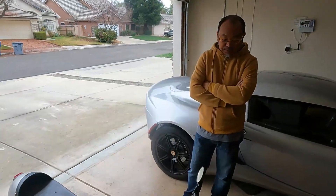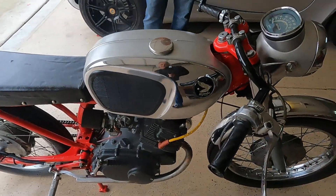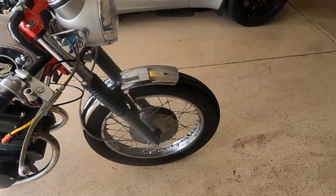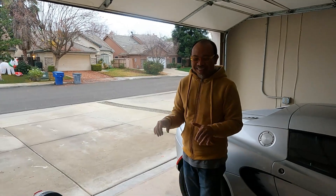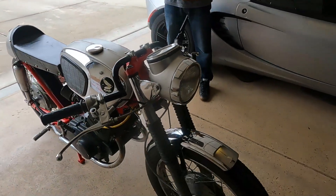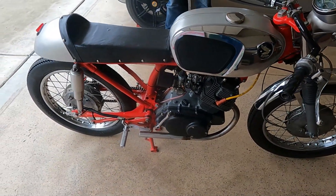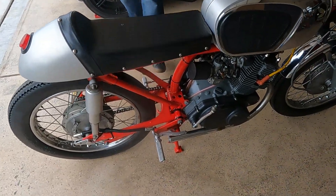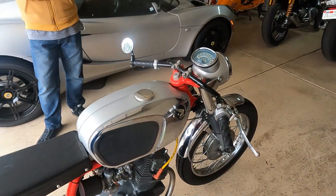I tried to keep it as stock as possible. I like the stock tank, the stock rims, the stock drum brakes. They're not the most safe, but thank God it's small and manageable. You have to stop way ahead of where you would on a modern bike — a lot of downshifting. But it's loud, and drivers can hear you because these are straight pipes. Hard to miss that sound going down the street.